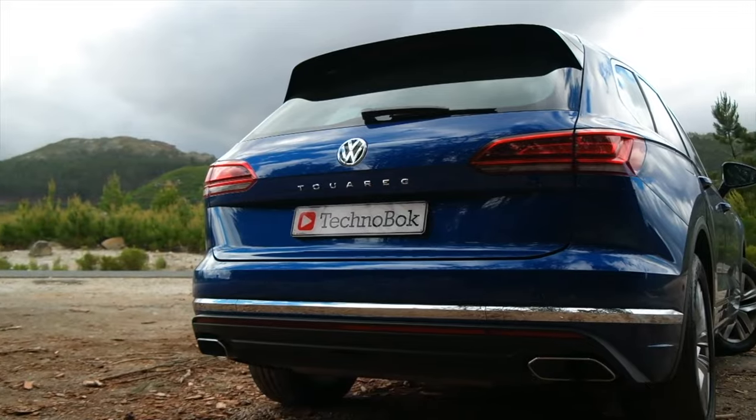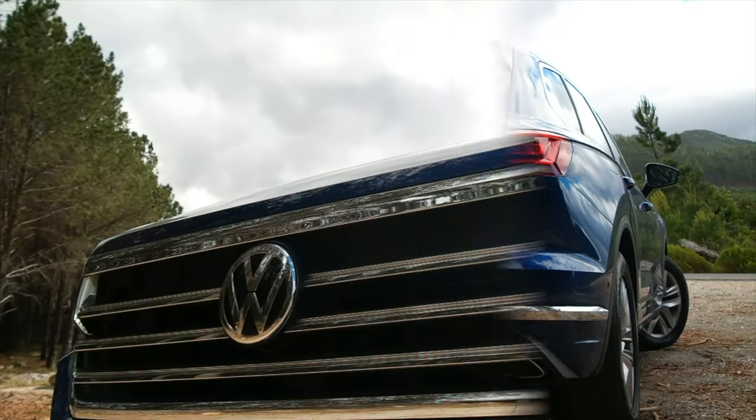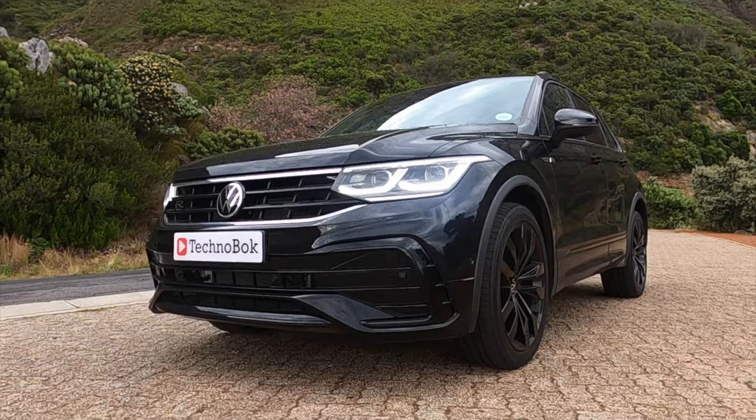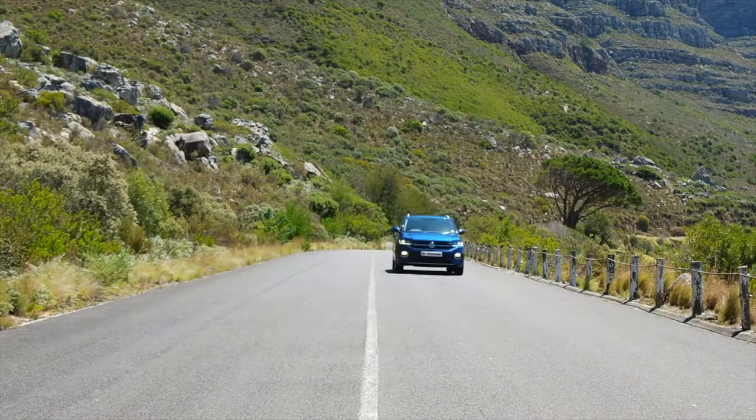It feels like I've been waiting ages for this car to arrive. It completes the Volkswagen SUV lineup, which starts off with the big boy up top — the Touareg — then you get the Tiguan, the Tiguan Allspace, the T-Cross, and now this: the T-Roc.